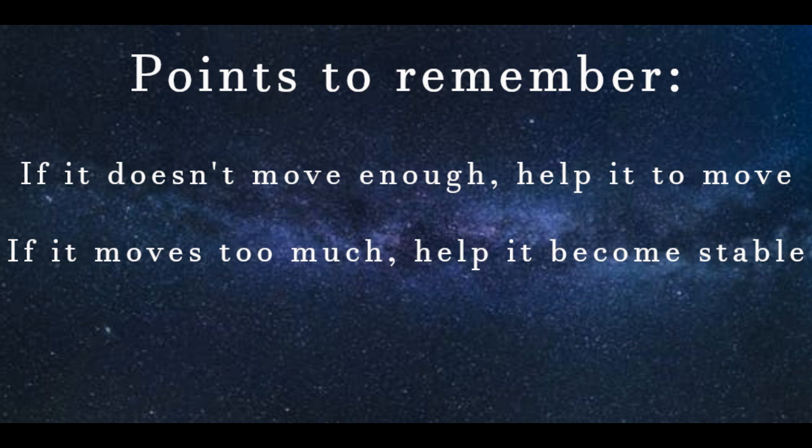Here are two good points to remember. If a joint doesn't move enough, then we have to help it to move. If that joint moves too much, then we have to make it more stable by strengthening. But above all else, every patient deserves good education.